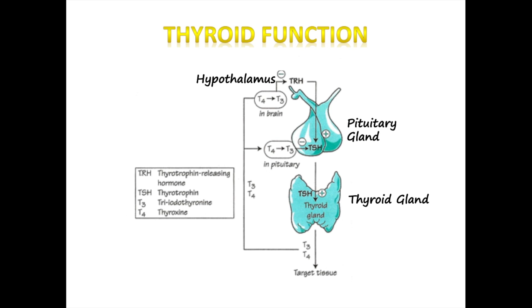TRH stimulates the pituitary gland to release thyroid-stimulating hormone (TSH). Under the influence of TSH, follicular cells of the thyroid gland absorb iodine and incorporate it into tyrosine molecules to produce two thyroid hormones — T3 and T4. The numbers three and four reflect the amount of iodine on the molecule.